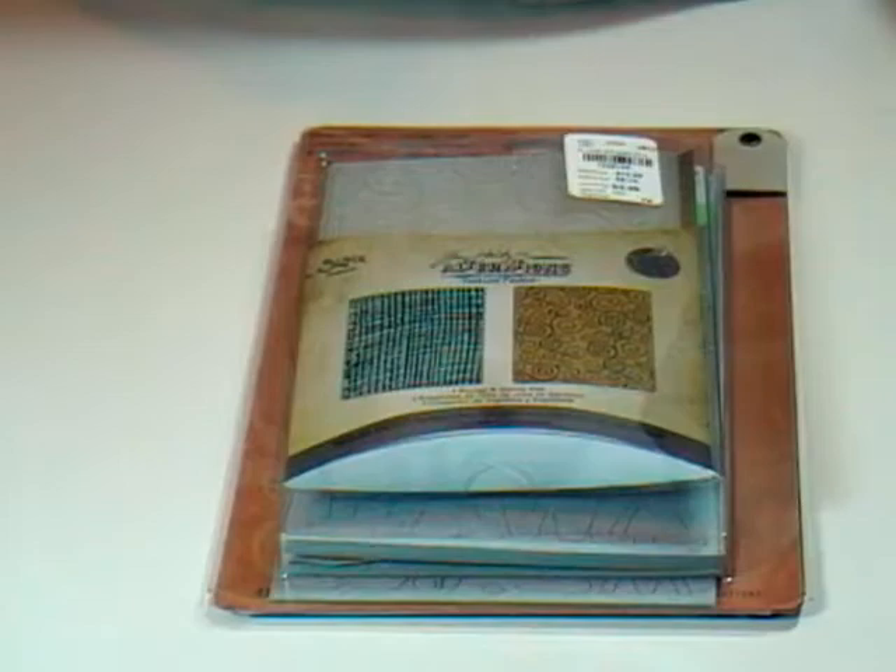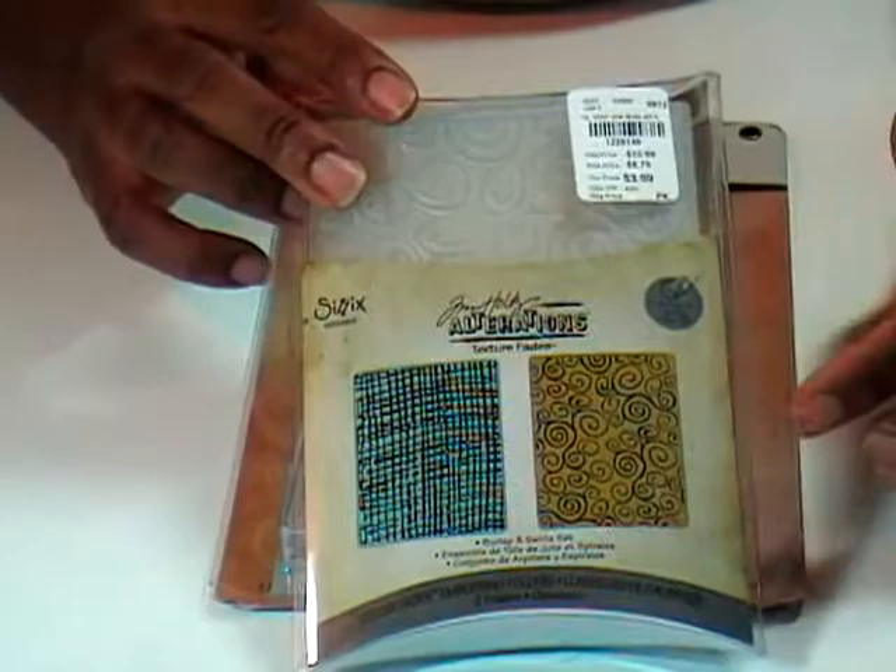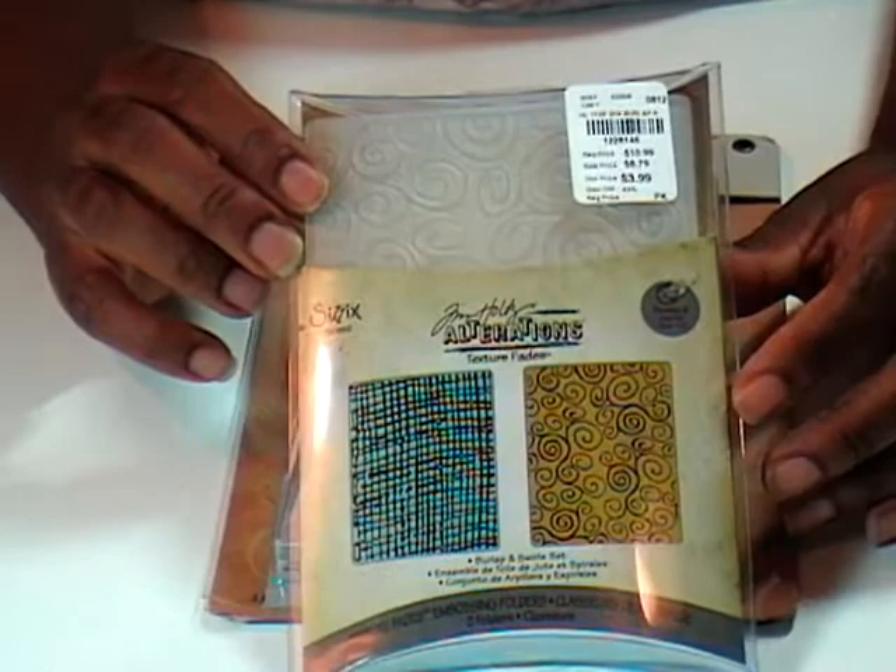At one of my Tuesday Mornings, I saw this pack from Tim Holtz and believe it or not, I don't have this one. I have something similar but it doesn't have the distressed, shabby look to it. I thought it was great for a boy — very masculine. So I got it. I also picked up these ideology letters.